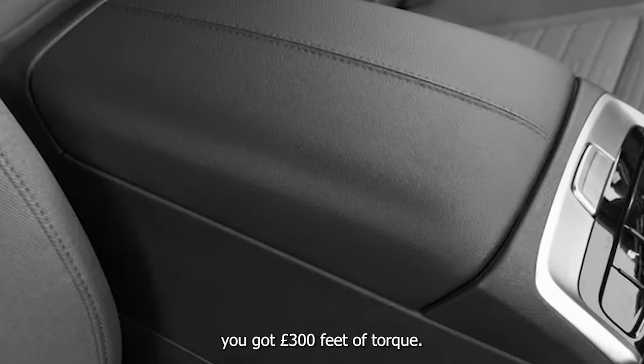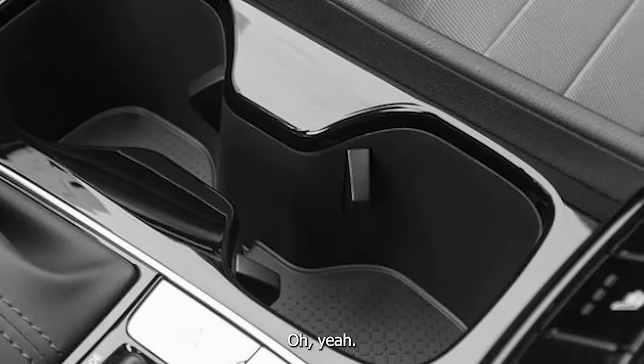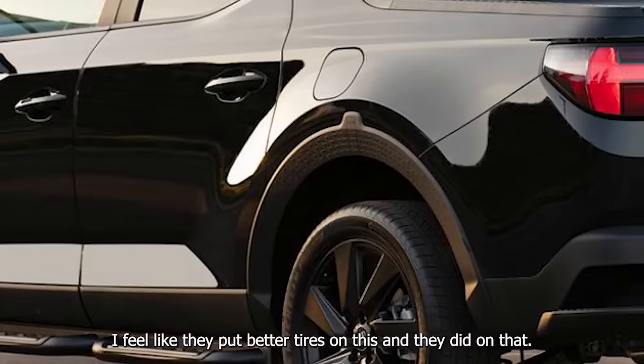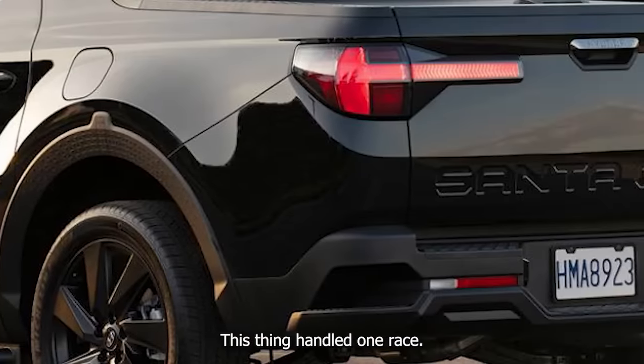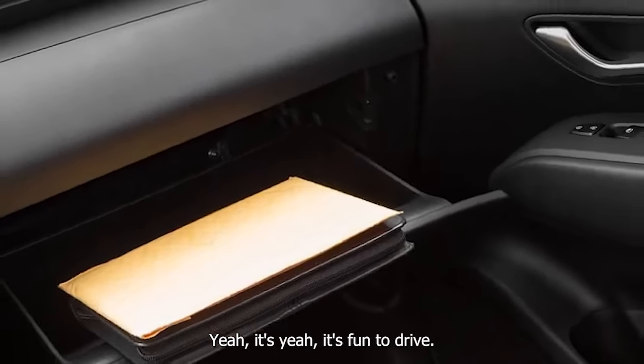People are going to say you've got 300 pound-feet of torque? Yeah, and they put better tires on this than the Sonata N-Line — this thing handled really well. It's fun to drive.